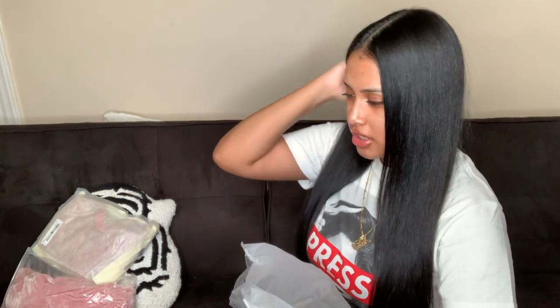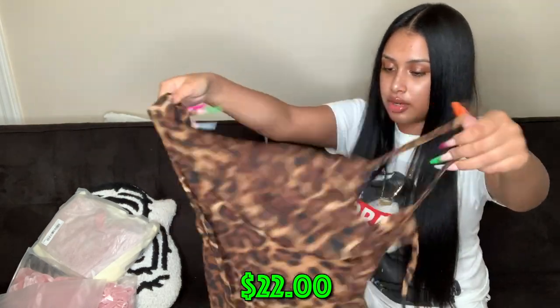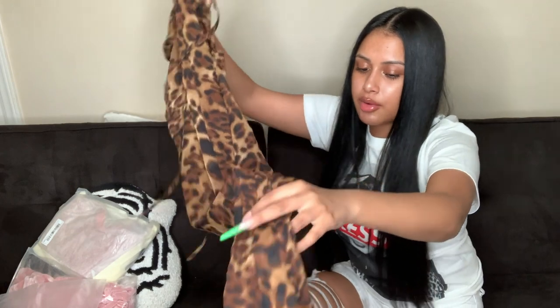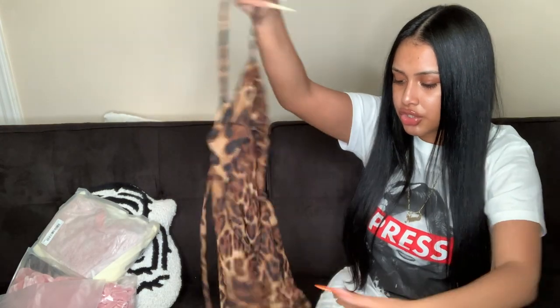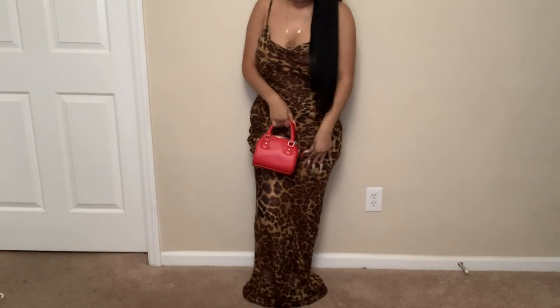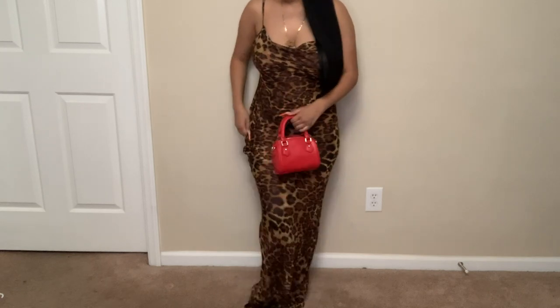I ordered this dress for date night — I told Zay I'm gonna get it so he can take me on a date. I don't know when we're going but whenever we do, I'm wearing this dress. I want to get my makeup done when I wear it. It's a cheetah mesh material, very long, with a zipper in the back and two skinny straps to tie it. I'm thinking red heels, red lipstick, maybe a red purse.